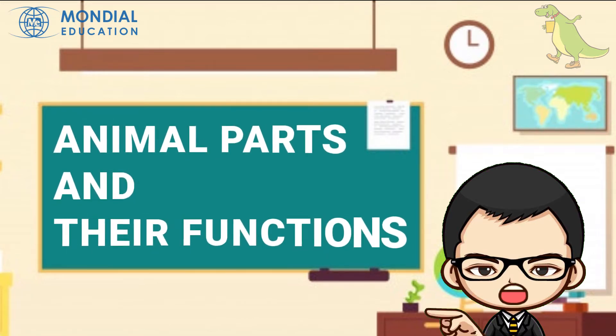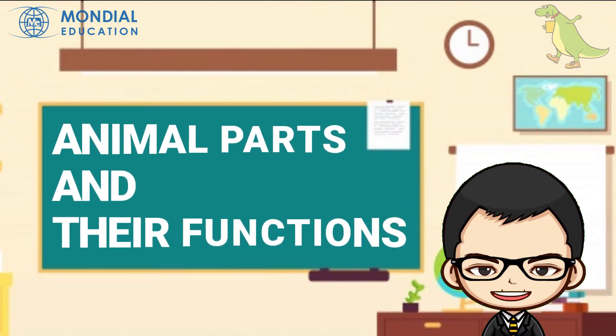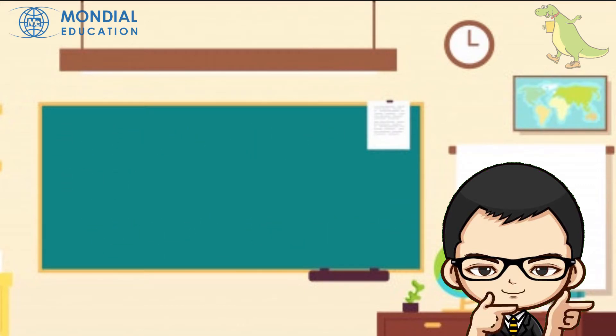Today, we are going to continue exploring animals to know more about their teeth, tongues, and beaks. Alright, let's get started.